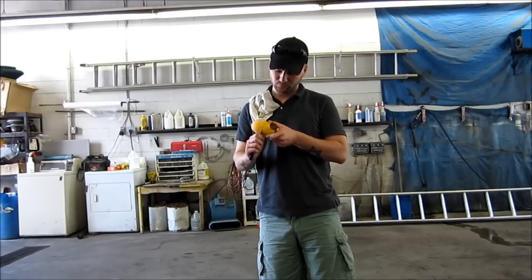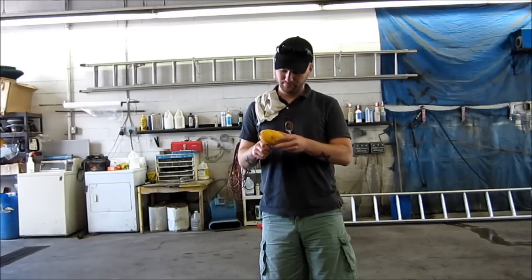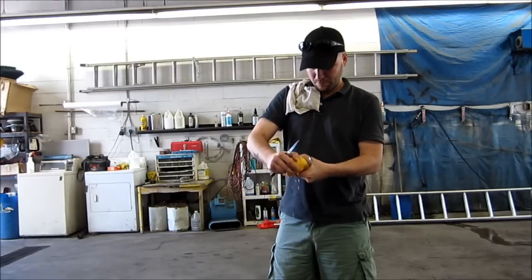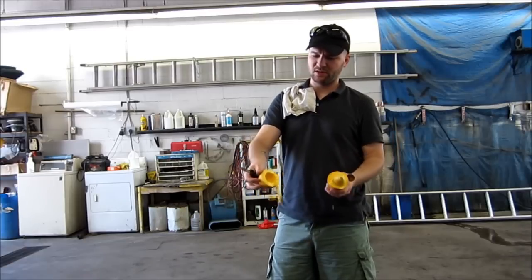It's a bit messy. So cut it in half, twist it, and instantly you have a cup.